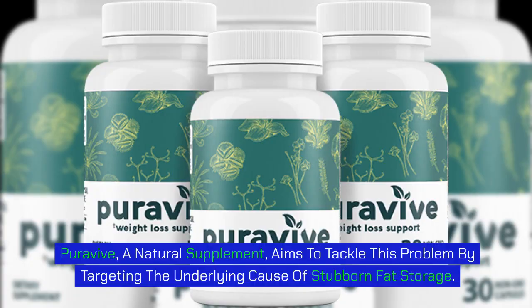PuraVive, a natural supplement, aims to tackle this problem by targeting the underlying cause of stubborn fat storage.